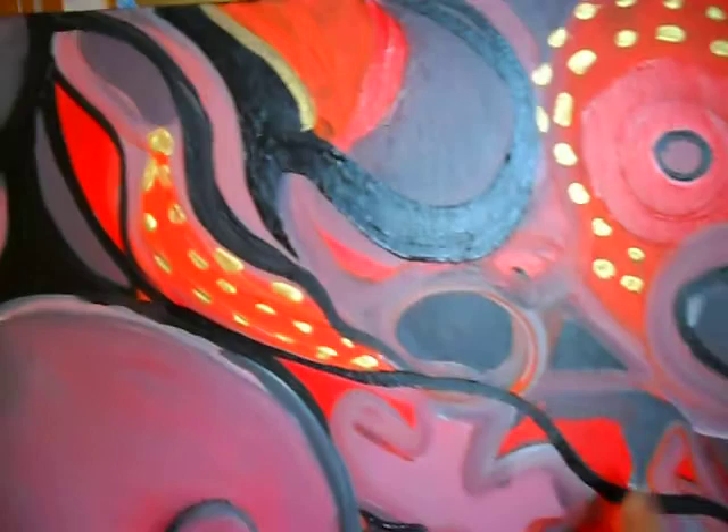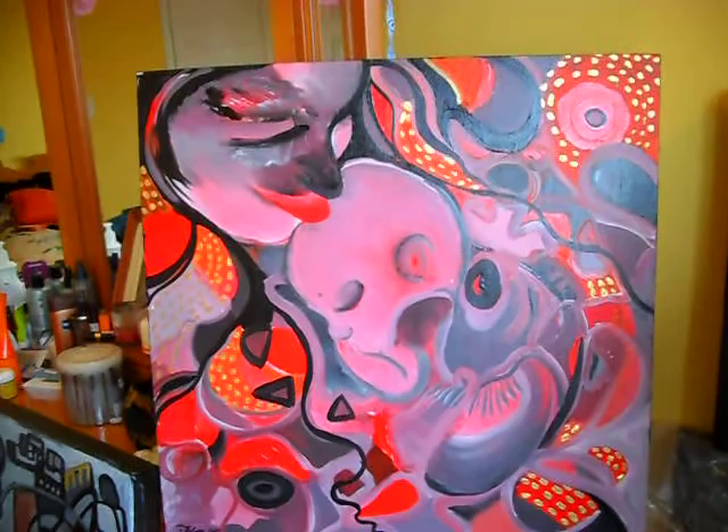Mother and Child — this one is 24 by 24, and the other one is 36 by 36. It's a nice rainy day today, but that's okay, I like it.